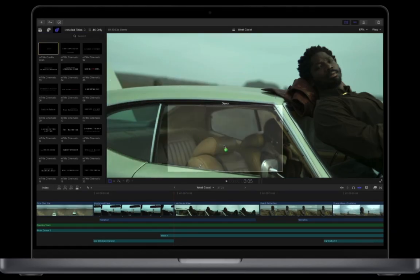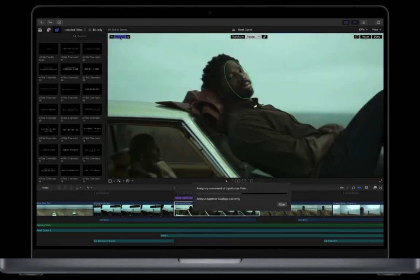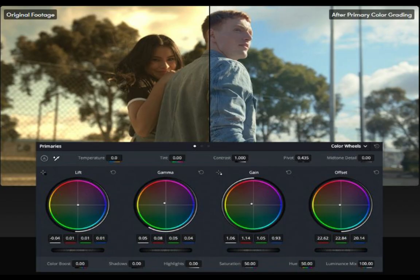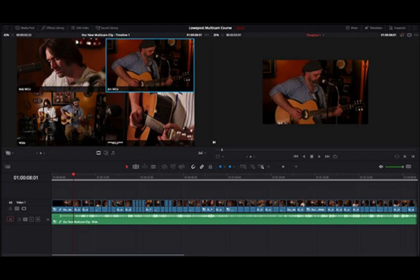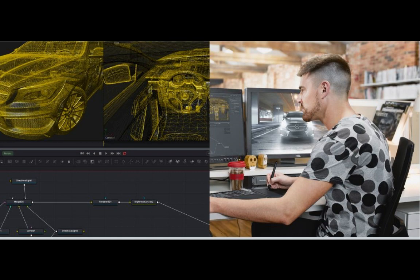DaVinci Resolve is a more professional video editing program. It has all of the features of Filmora 12, plus additional features such as Advanced Color Grading Tools — more advanced than Filmora's — as well as Multicam Editing, 3D Video Editing, Fairlight Audio Editing, and Fusion Visual Effects.